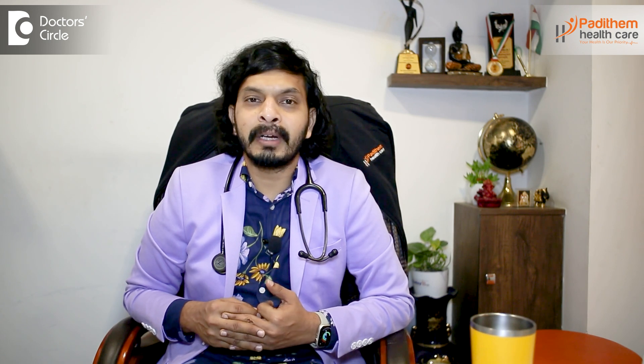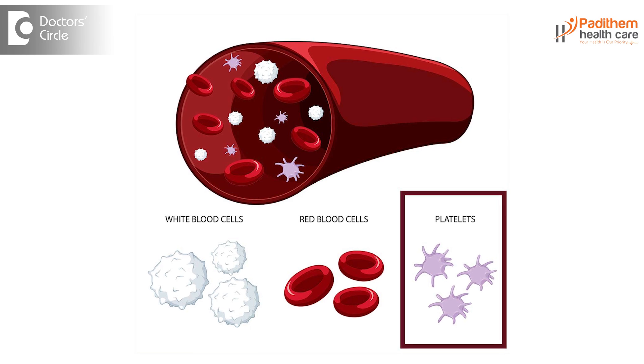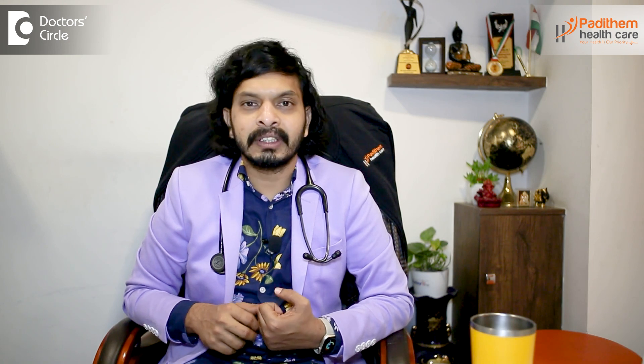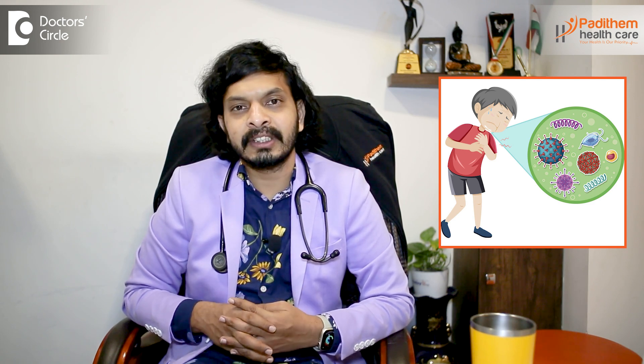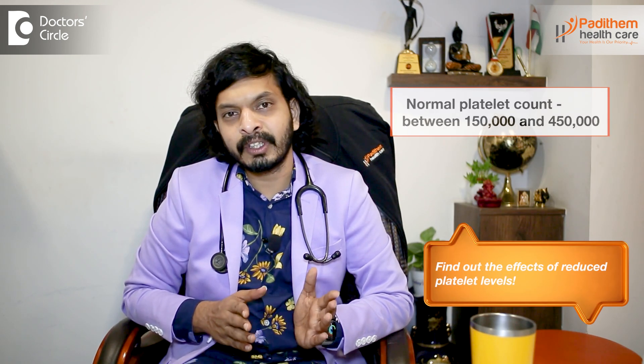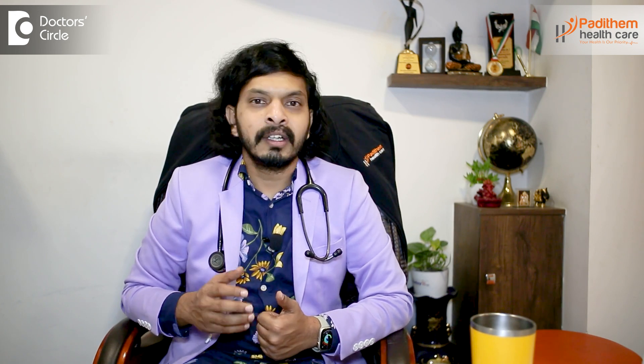First we have to know what platelets are. Platelets are a different type of cells present in your body along with red blood cells and white blood cells. They usually come down during viral infections. During what is commonly called dengue fever season or dengue virus infection, the platelet count usually goes down. The normal platelet count is 150,000 to 450,000. Many viruses can cause infection in our body which will reduce your platelet count below normal.